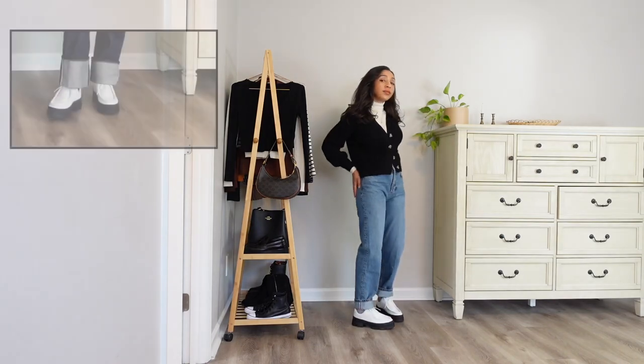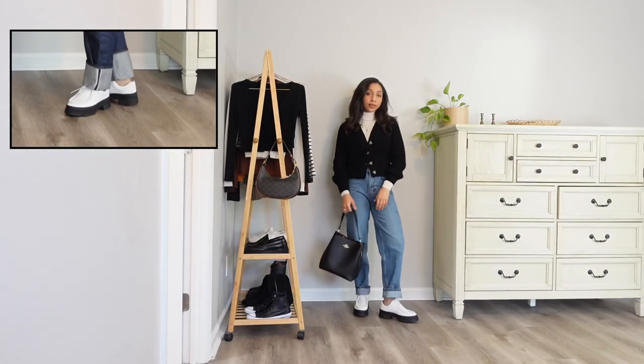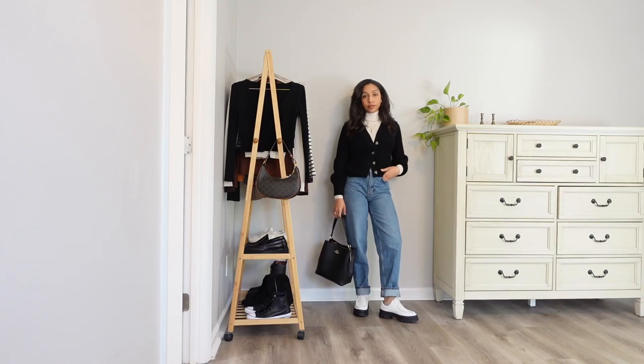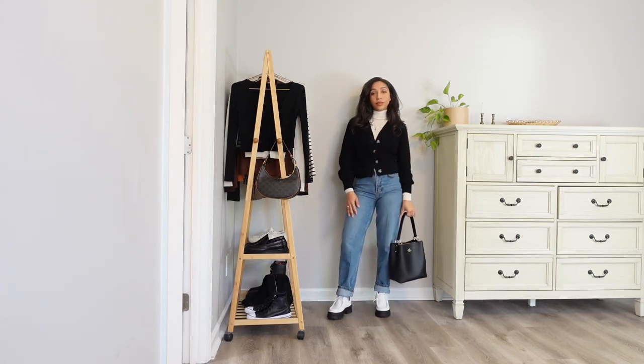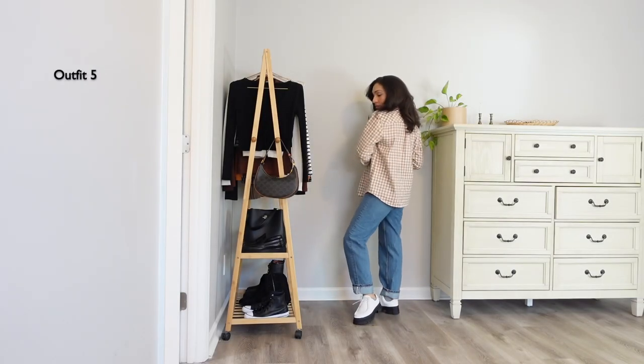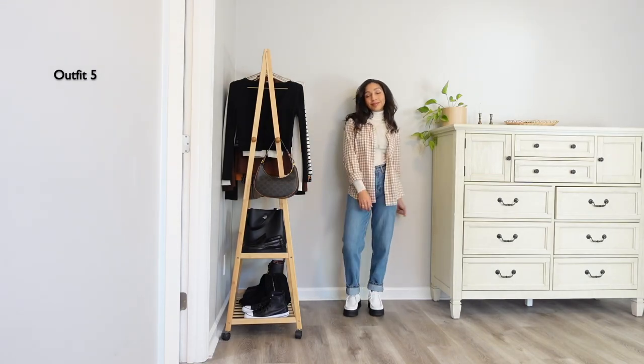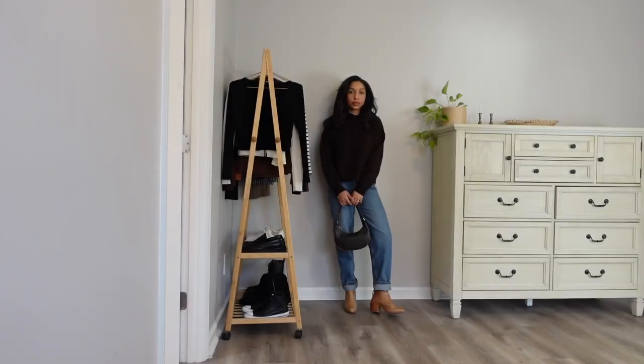My white loafers are new in my wardrobe and I love how comfy and stylish they are. Keeping the same base but swapping the cardigan for a button-up, this is a look I wear pretty often — it doesn't take long to put together but looks very intentional.